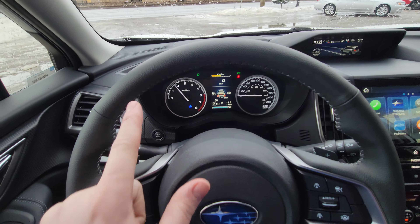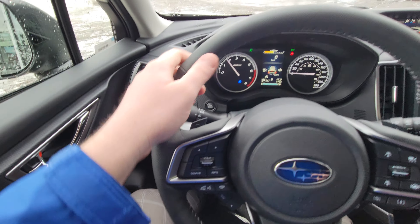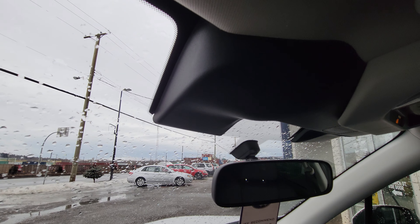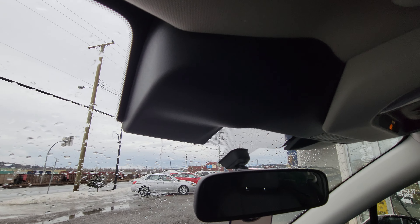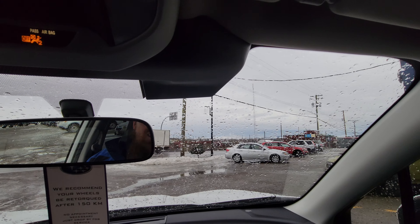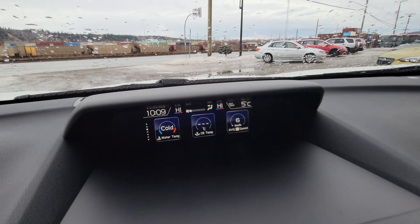Heated steering wheel — best thing ever. It does not heat between the seams here and there's about a half-inch spot where it won't heat, but kind of where you're supposed to keep your hands is where it heats. Now talking about these EyeSight cameras — they've changed the surrounds, a little wider, they're closer to the windshield so you can't accidentally touch the lenses, and it's got a wider field of view. I think they call it EyeSight 4.0 — it's the most up-to-date EyeSight system available.